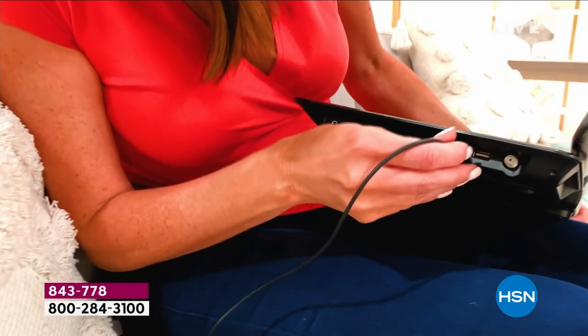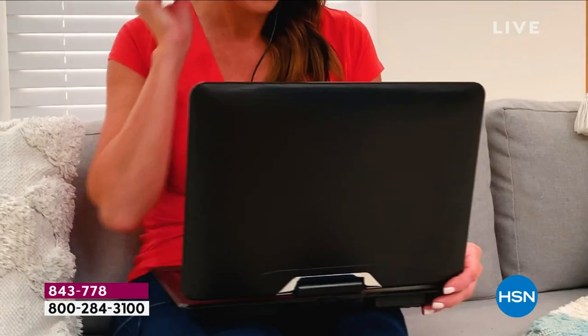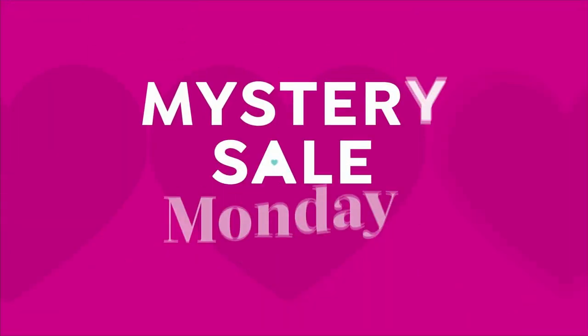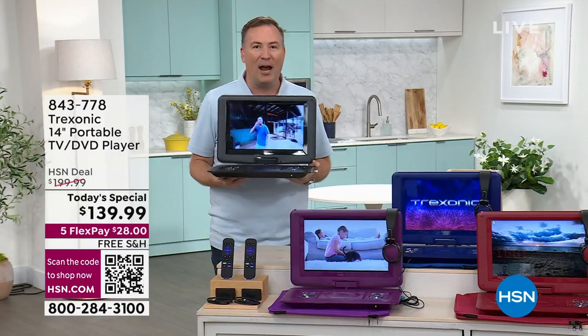It has a three-hour battery built in, so you don't have to be on a couch to watch TV. Find that perfect nook and cranny of your house. Put your headphones on if you want to — we're including two sets of headphones, one over the ear and one in the ear, earbuds, to find constant entertainment wherever you go.